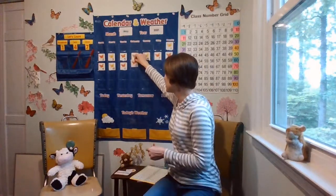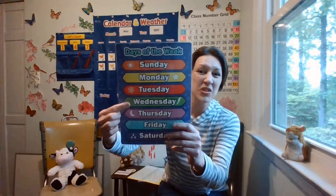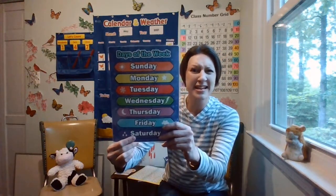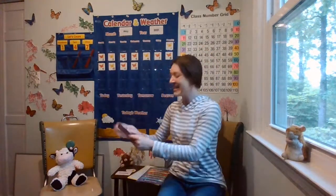Do you remember what today is? I remember from the message. Humphrey remembers. Sunday, Monday, Tuesday, Wednesday, Thursday, Friday, Saturday. Do you know? It is Wednesday. So let's go ahead and get that word. Today is Wednesday.